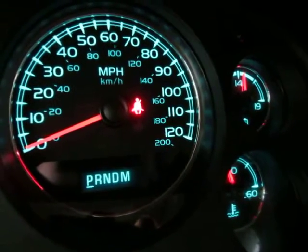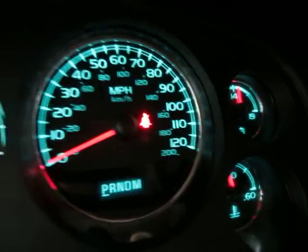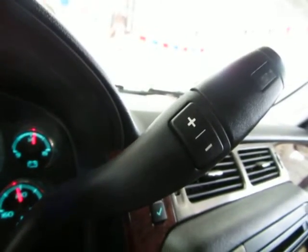The only light you see on is a seatbelt light because I'm not wearing my seatbelt to shoot the video. On the shifter lever you have a plus and minus — that is for your manual shifting option.